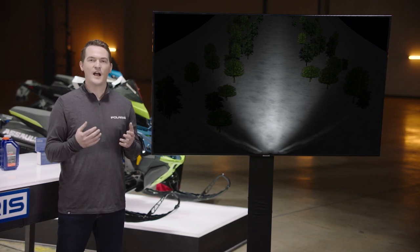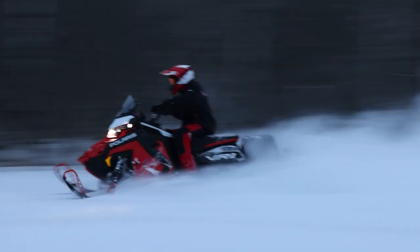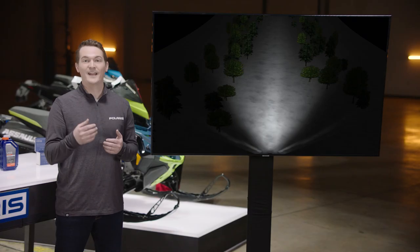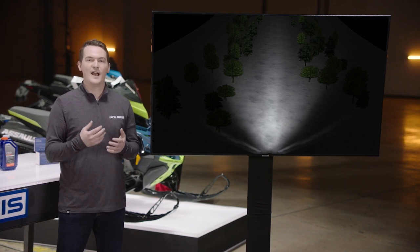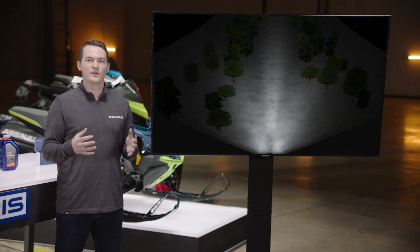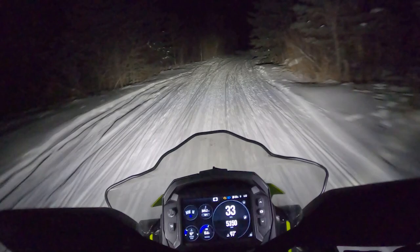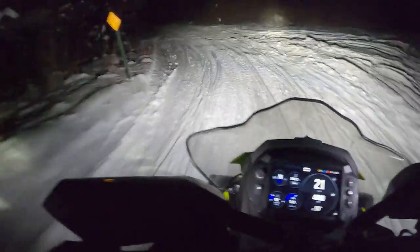This allows you to see obstacles or turns in the trail earlier with more reaction time so that you can ride comfortably during the day and at night. Now going back to the standard high beam, when we add the auxiliary flood light, you can see the area around the sled is better illuminated for more visibility closer to the sled, which is great for riding around corners or ditch approaches at night.